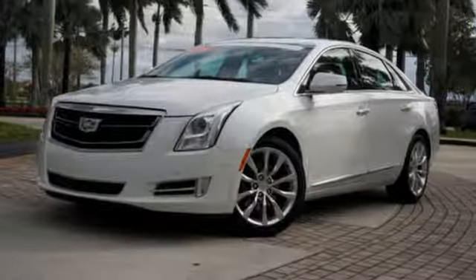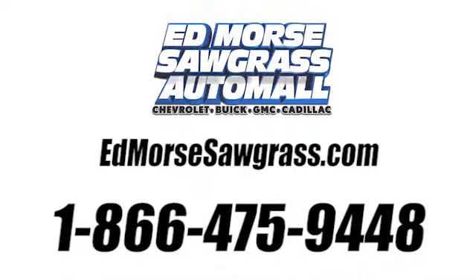You need to drive it to believe it. See it for yourself today. Call us today at 1-866-475-9448.